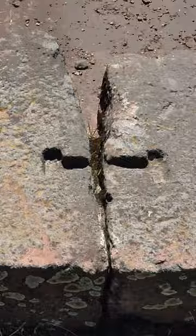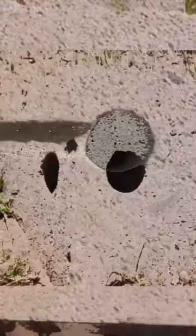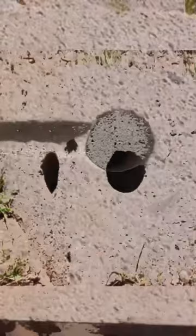A majority of the stones also contain drill holes of all sorts of geometrical shapes, which brings up the argument between many experts about the type of technology that would have been required in order to create these impressive works of art. The conventional theory is through the use of stone hammers and polishing stones, while others believe a lost technology had to have been involved.